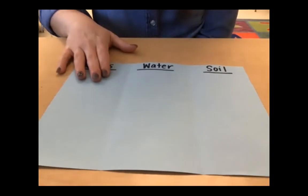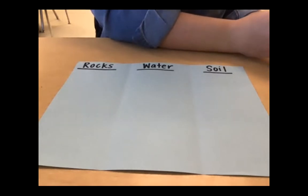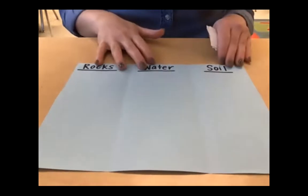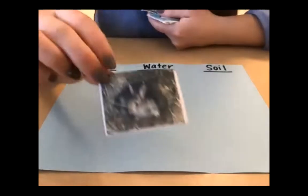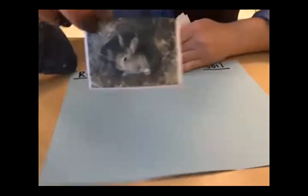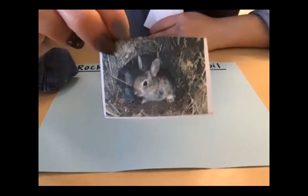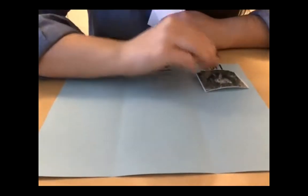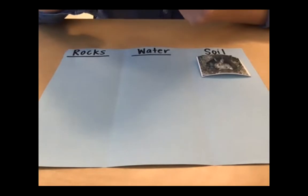I have these different pictures that show either products made from rocks, water, or soil, or different ways we use rocks, water, or soil. I'll show you the picture and see if you can tell me if it is showing rocks, water, or soil. Here's the first one — it is a picture of a little bunny in its home in a little burrow. Is this showing a way we use rocks, water, or soil? Hopefully you came up with soil — soil is home for many plants and animals.